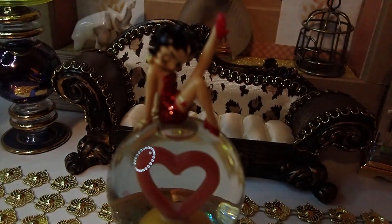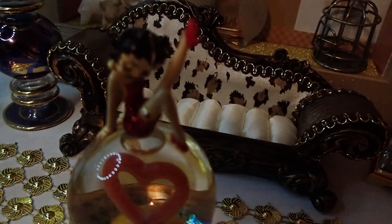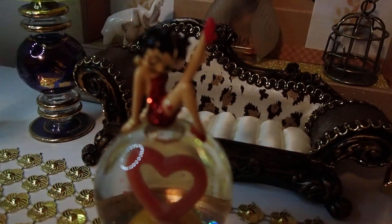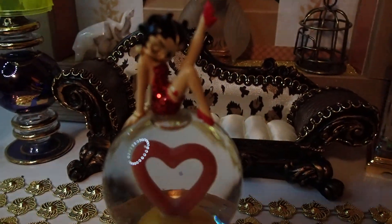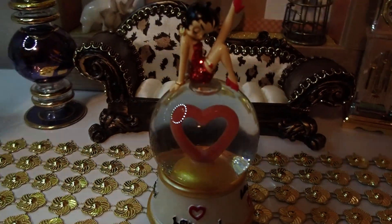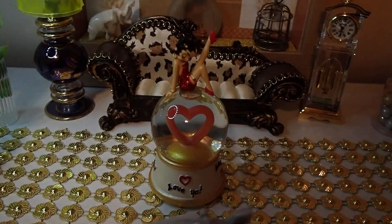Look at her. Look at how pretty. Her shoes — she's showing off her dress and her shoes, and she's very, very happy in this living room.